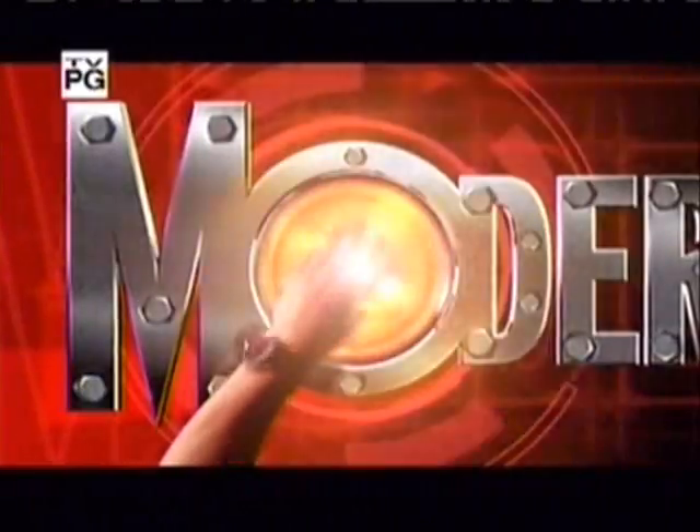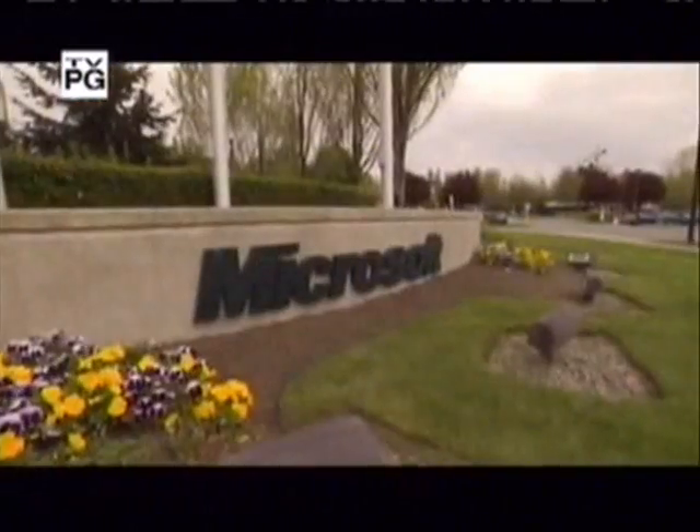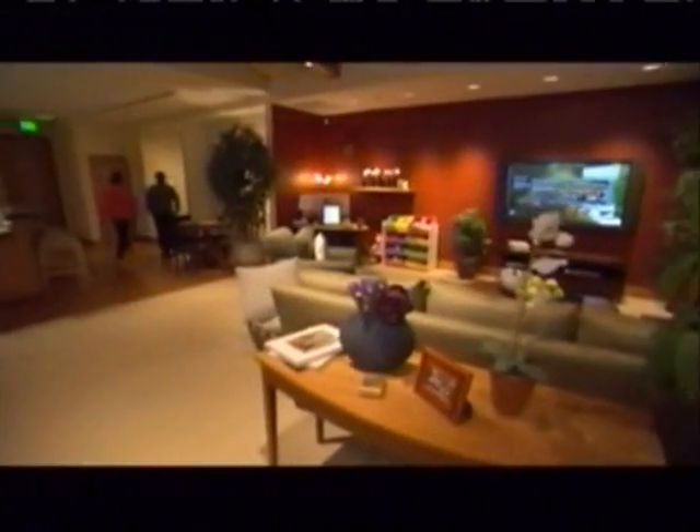We now return to Bedroom Tech on Modern Marvels. The Microsoft home in Redmond, Washington is where the software giant demonstrates the latest and greatest in prototype technology for the home. It's a showcase where we can explore technologies that are coming out in the future, and explore how people's lives might be different five to ten years from now.